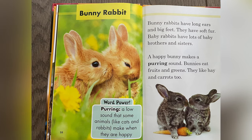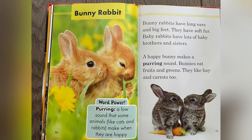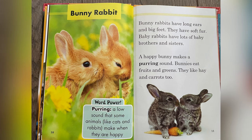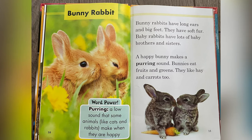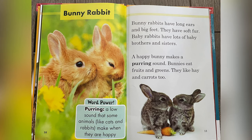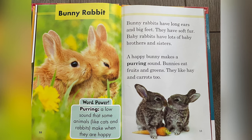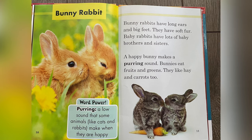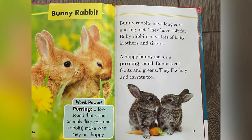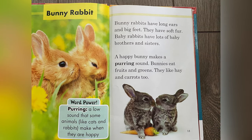Bunny Rabbit. Word power: purring — a low sound that some animals, like cats and rabbits, make when they are happy. Bunny rabbits have long ears and big feet. They have soft fur. Baby rabbits have lots of baby brothers and sisters. A happy bunny makes a purring sound. Bunnies eat fruits and greens. They like hay and carrots, too.